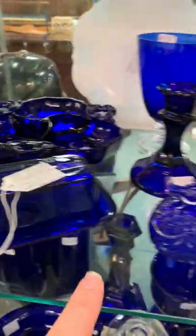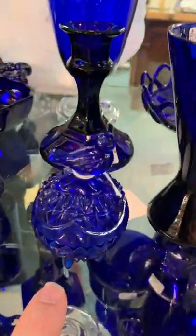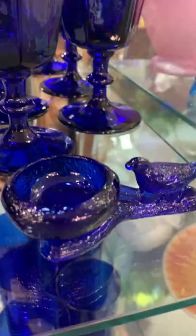A beautiful butter dish, and this trinket dish with this little bird on it is so cute. Napkin holder, and then we got a salt dip over here — it's a bird in the nest salt dip.